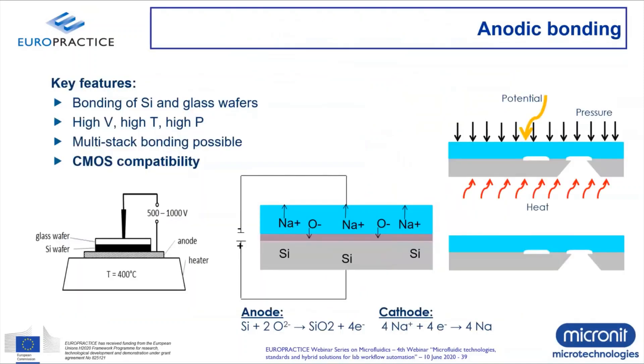Our last technique is anodic bonding — more commonly known in the semiconductor industry, especially for MEMS devices. The drawback is that you need temperatures up to 350 to 400 degrees and some pressure to bring wafers into molecular contact. However, it's a commonly used and CMOS-compatible technique that allows you to bond an optical surface like glass to a silicon wafer process surface and create an optical MEMS device.